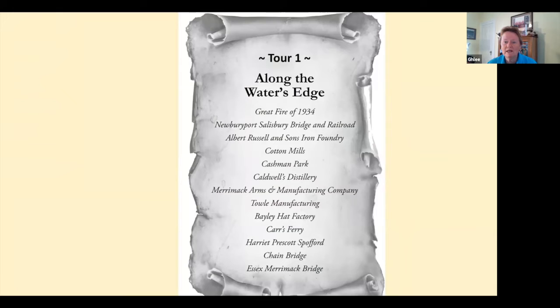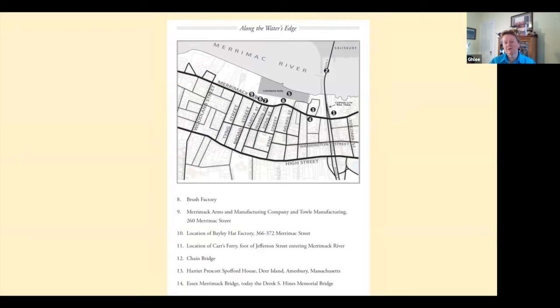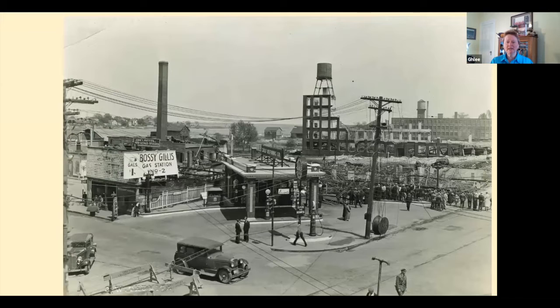Tour one, 'Along the Water's Edge,' goes from the Newburyport-Salisbury Bridge all the way up to the chain bridge. You can see some of the topics covered in this tour. My wonderful graphic designer takes city maps and creates these wonderful maps and legends — there'll be one for each tour in volume two.